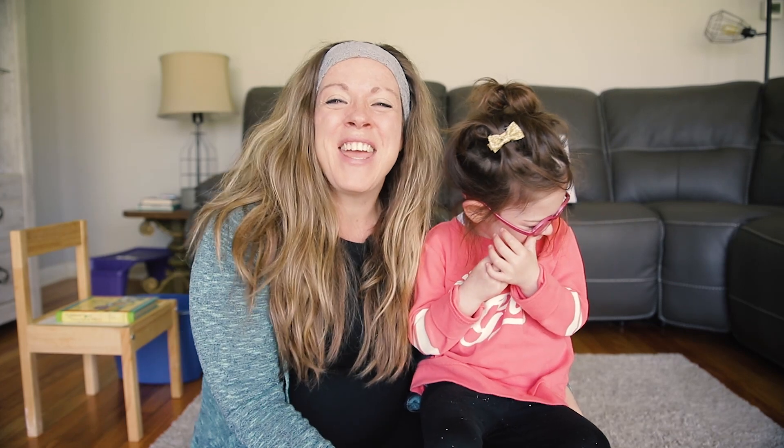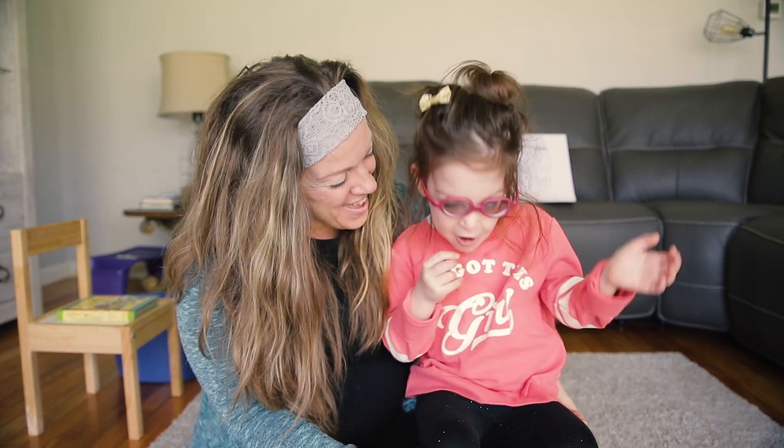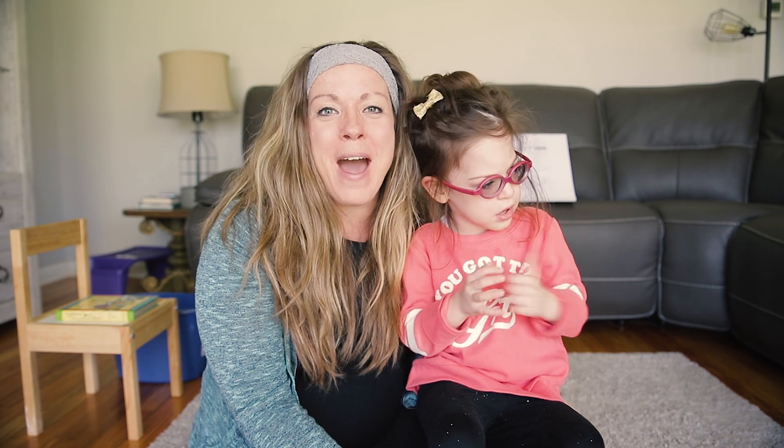Hi everybody, it's Miss Megan and Riley. Do you want to say hi? Hi! And we are going to start off today talking about things that make us strong.